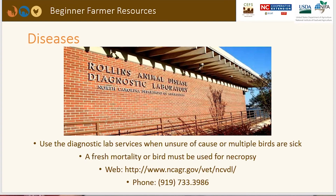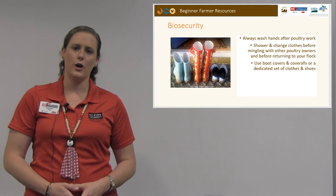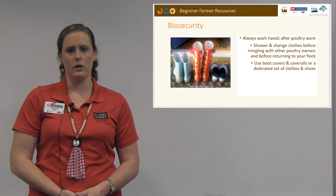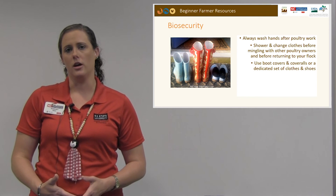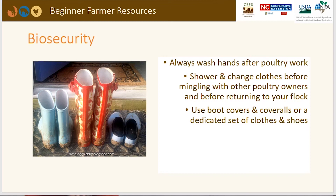Biosecurity — always wash your hands after working with poultry. Shower and change clothes before mingling with other poultry owners and before returning to your own flock. Don't go to the local feed and seed store in the same boots you just wore working with sick birds. Similarly, if a neighbor has sick birds, do not visit their property and return to yours without changing clothes and following proper biosecurity practices. Use boot covers and coveralls, or a dedicated set of clothes and shoes — as shown in this picture, where folks keep dedicated boots specifically for working with their flock.